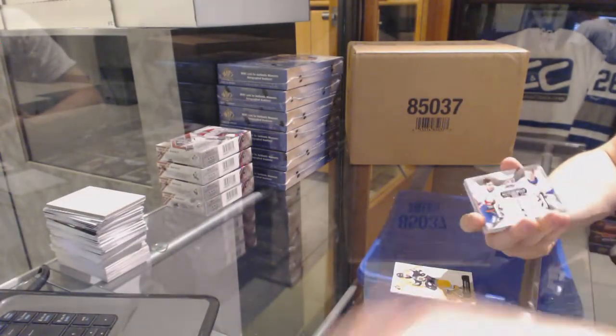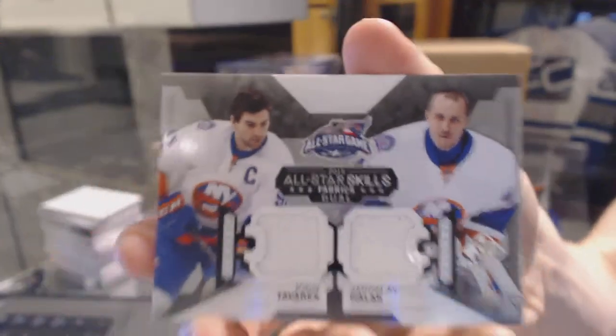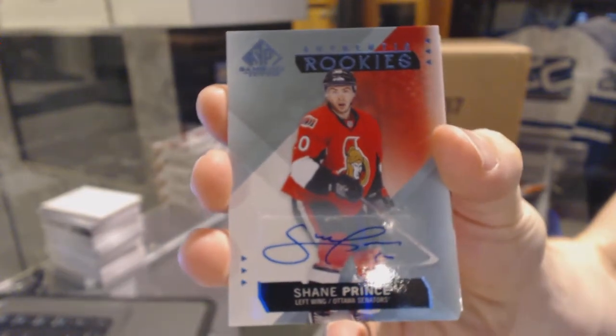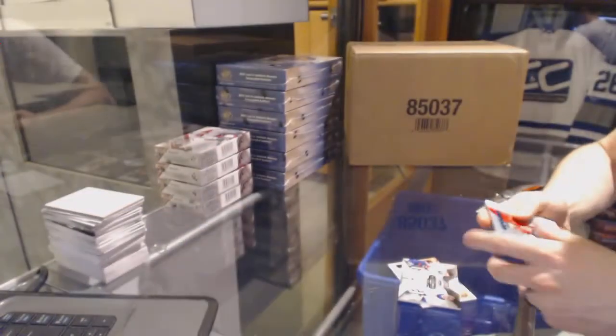All-star skills dual jersey for the New York Islanders, John Tavares and Yaroslav Halak. Shane Prince rookie autograph for the Ottawa Senators.